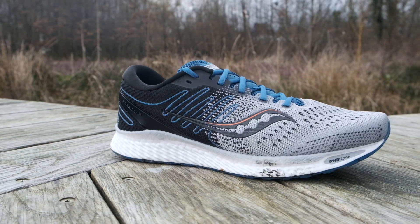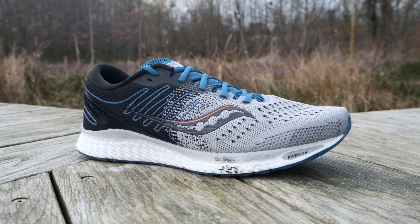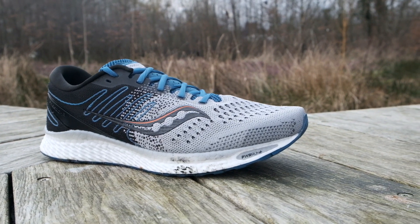But now in the Freedom 3, there are a lot of new changes and that's why I'm giving it another shot. The Freedom 3 has removed the Everun midsole and put in the Powerrun Plus midsole, which is fabulous in the Triumph 17. This makes the shoe lighter, more bouncy, more cushioning, and actually a little bit more stable.